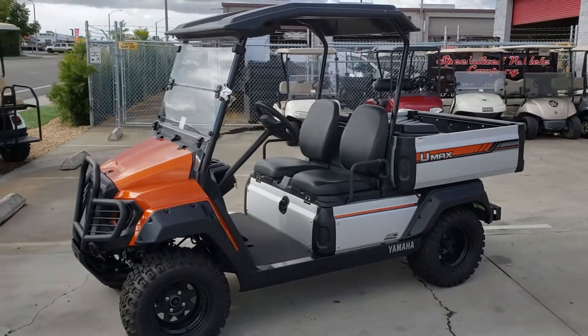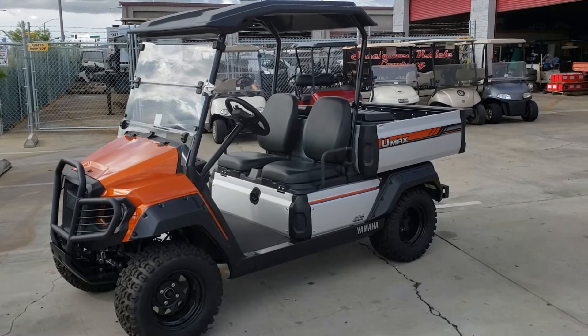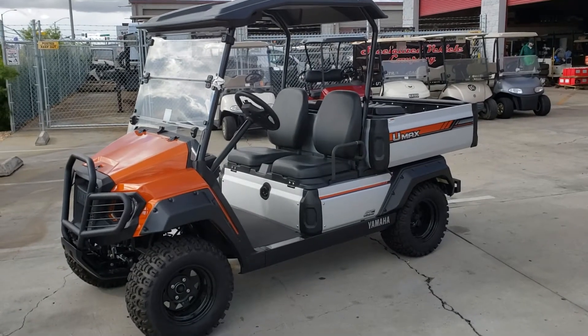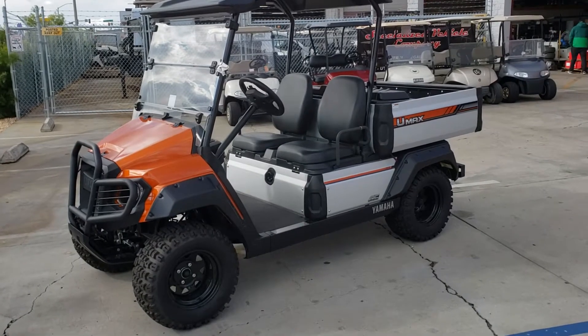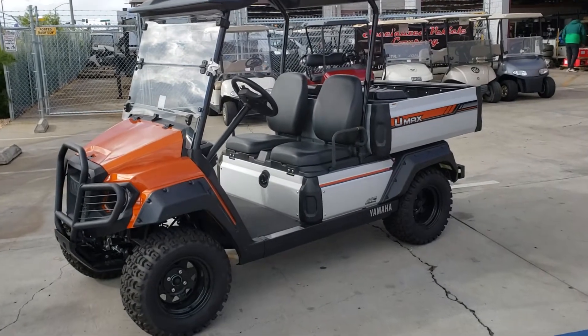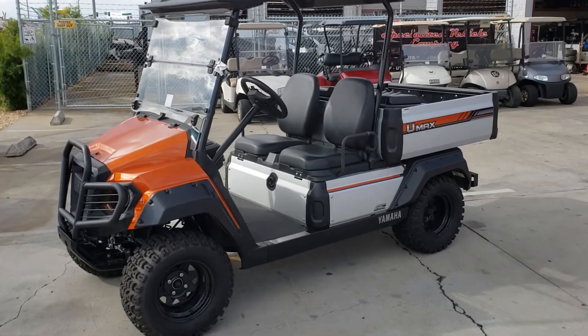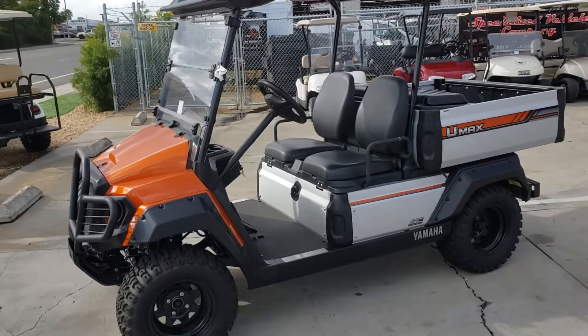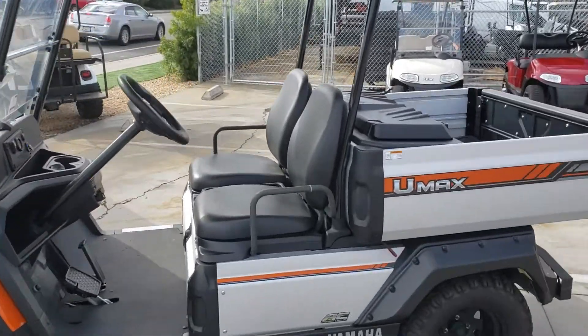Hey, check it out — just wanted to quickly give you a blowout sale mini clip. This is a Yamaha Rally 2 AC Drive. This car is discounted over $3,900. As you see it here with all the options, it's well over $12,945 — it's got a lot of options.